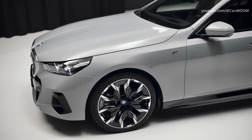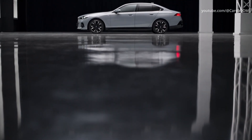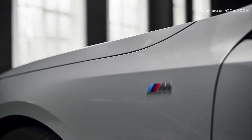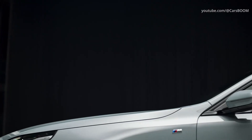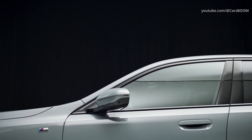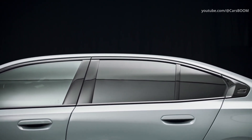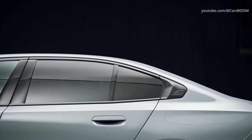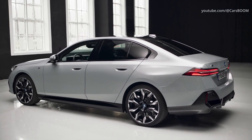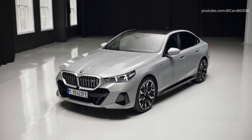Let's take a look at the design of the 8th generation. The electric sedan is available in two versions: rear-wheel drive i5 eDrive40 and all-wheel drive i5 M60X.